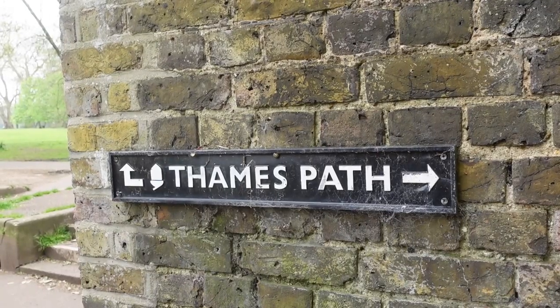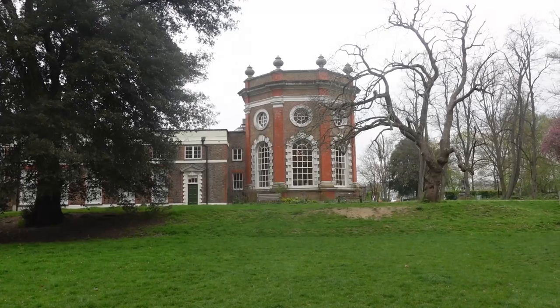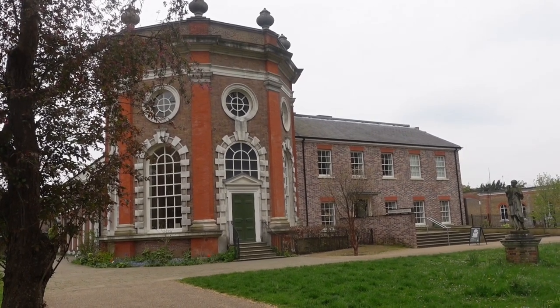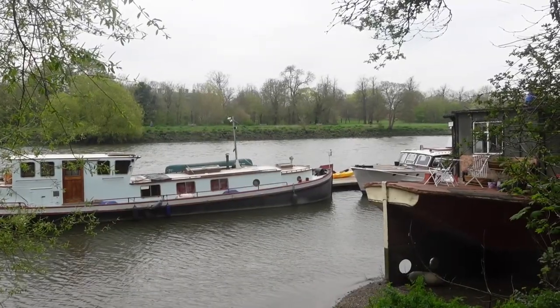I'm following the Thames Path towards Richmond. Orleans House was a Palladian villa built by the architect John James in 1710. There's a ferry across the river from here to Ham House.